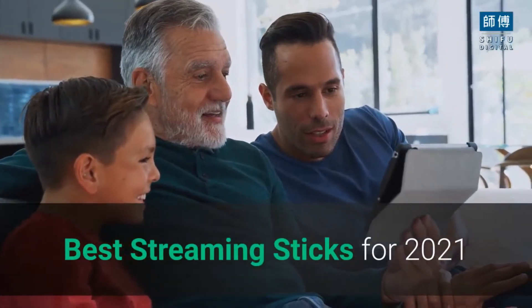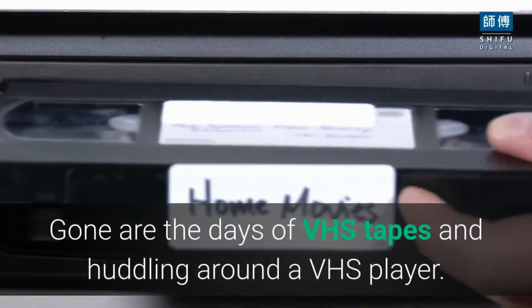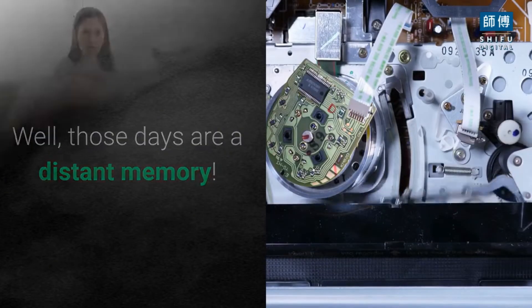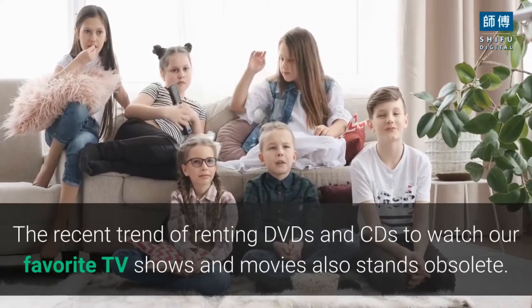Best Streaming Sticks for 2021. Streaming online videos has become a favorite pastime for many these days. Gone are the days of VHS tapes and huddling around a VHS player — those days are a distant memory. The recent trend of renting DVDs and CDs to watch our favorite TV shows and movies also stands obsolete.